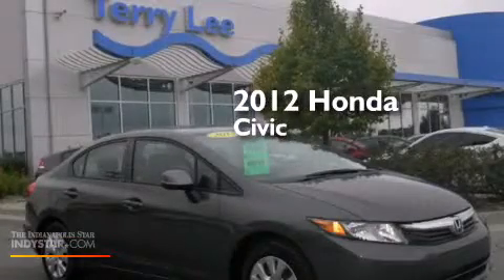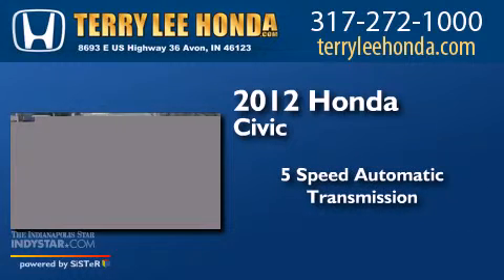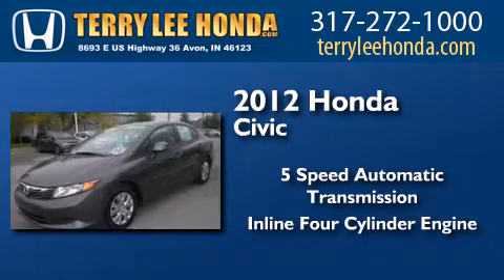This is a 2012 Honda Civic. This car has a 5-speed automatic transmission and an inline 4-cylinder engine.